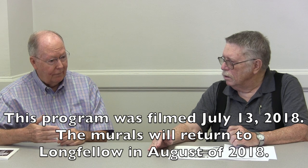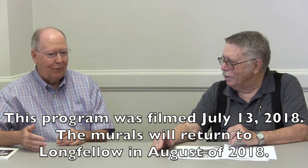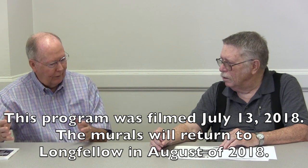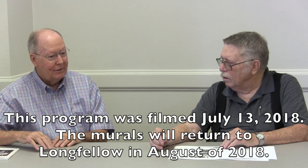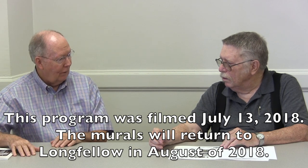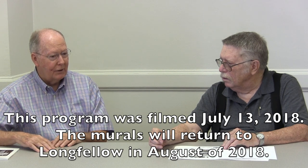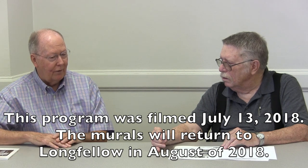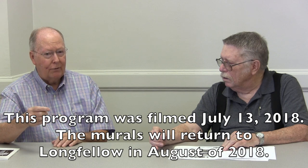We're taping this on Friday the 13th of July, and both of these paintings are going to be returned to their owner, the Iowa City School District and Longfellow School, sometime during the month of August. They've been hanging where they are since May of 2017 on loan from the school district. What triggered the loan is that Longfellow School is being remodeled.